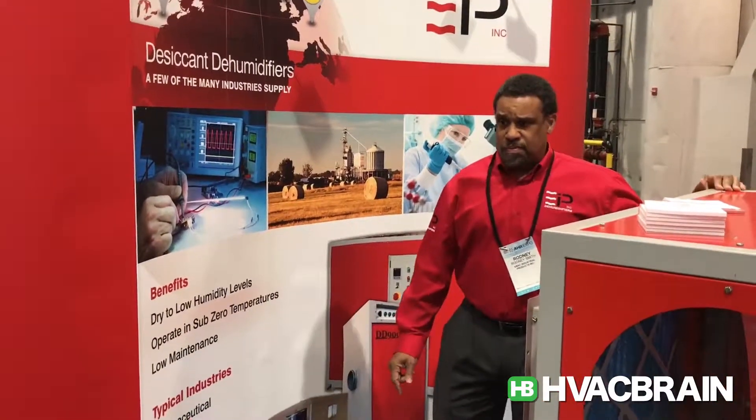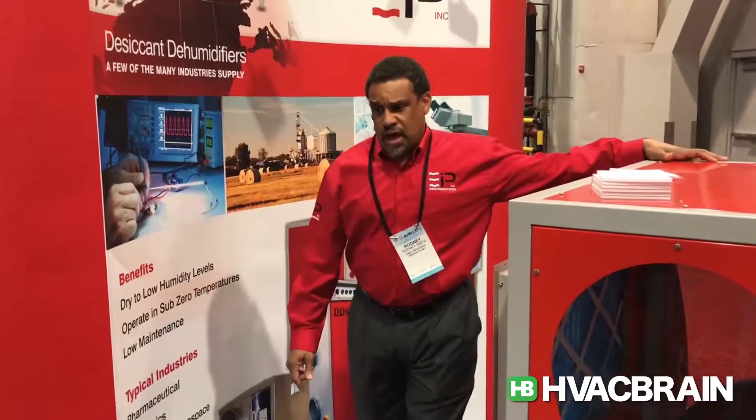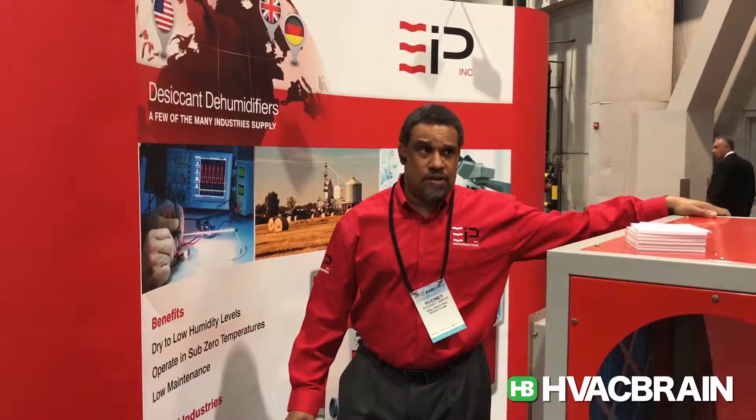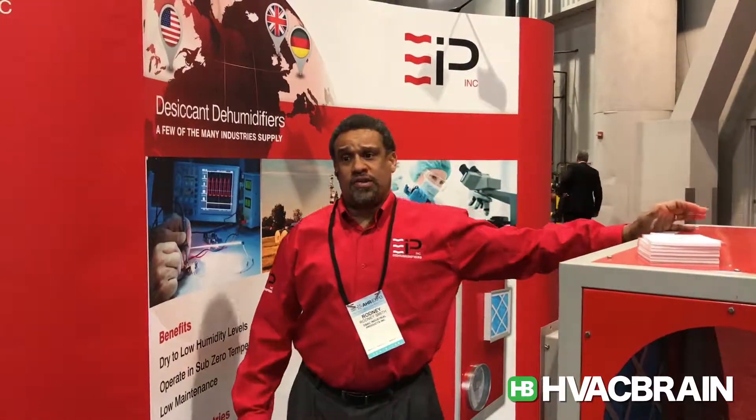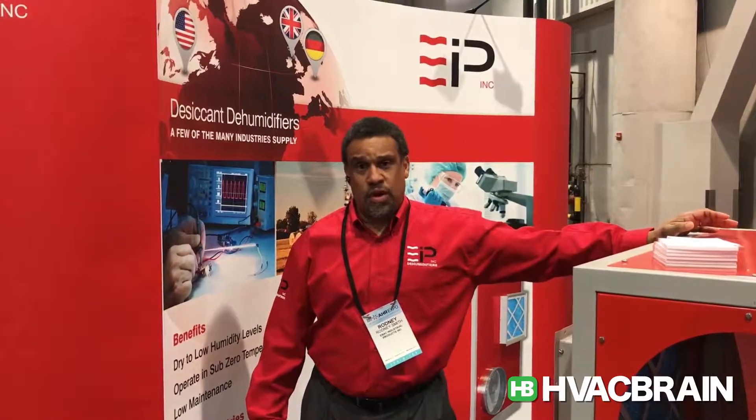These units are manufactured in the UK, and they can ship from either our East Coast or West Coast office. Our goal is to get you whatever we have in stock within two days, and our parts are maintained in our Virginia warehouse.